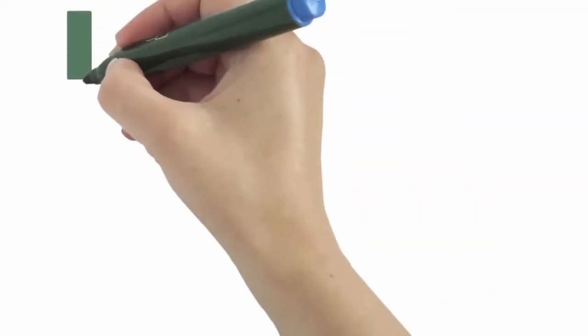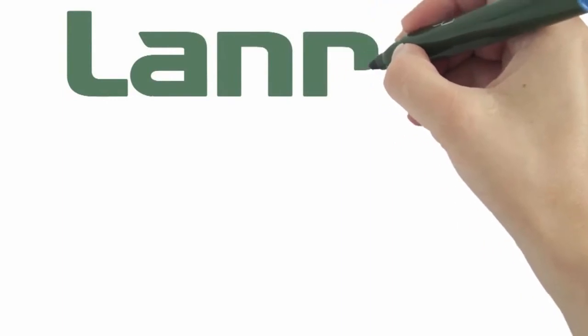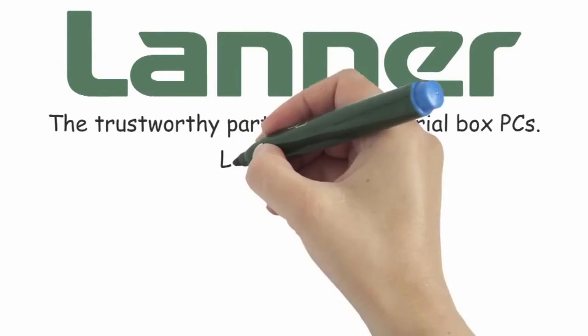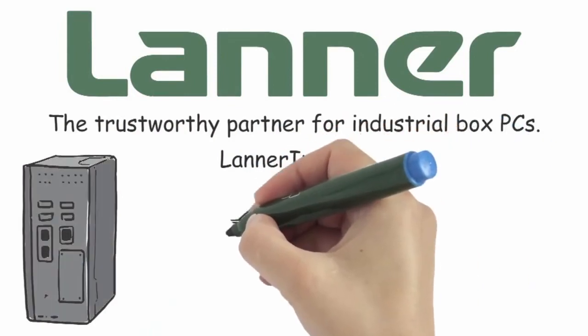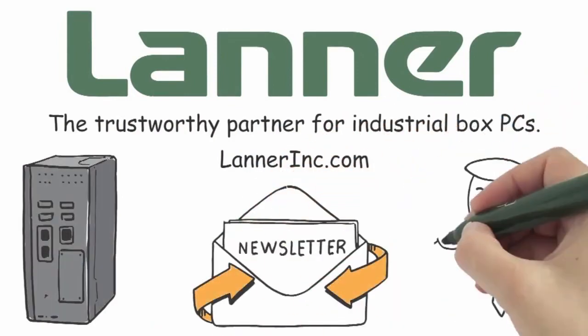If you're looking for rugged, purpose-built hardware solutions for software integration, look no further than Lanner Electronics — the trustworthy partner for industrial box PCs. Visit LannerInc.com and explore our full range of industrial PCs. Sign up for our quarterly newsletter and schedule your free consultation today.